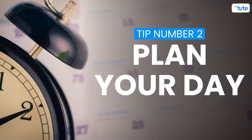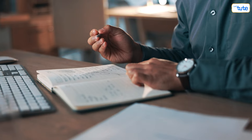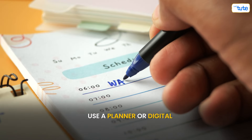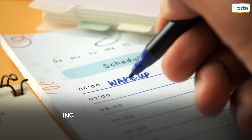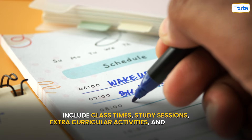Tip number two: plan your day. Having a plan helps you stay organized and focused. Use a planner or digital app to map out your day. Include class times, study sessions, extracurricular activities, and downtime.